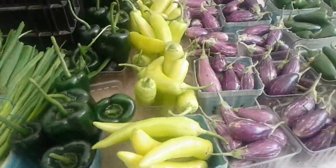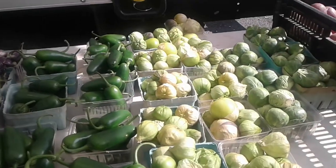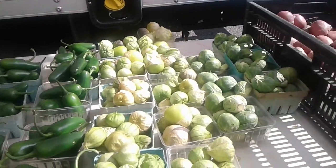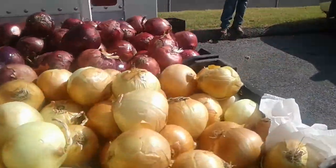Look at all of the different types. Oh, these are tomatillos. I've never done anything with tomatillos before. To be honest, never heard of them until about two years ago. And of course, lots of nice onions are here too, which is pretty good. Lots and lots of good stuff.